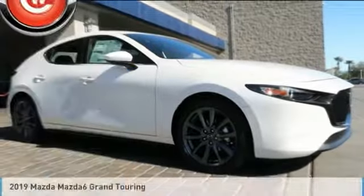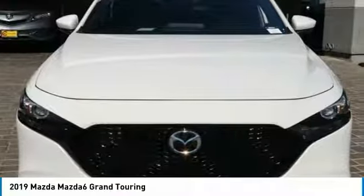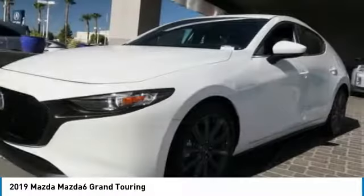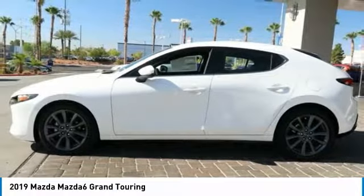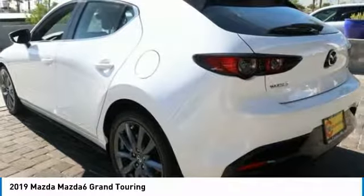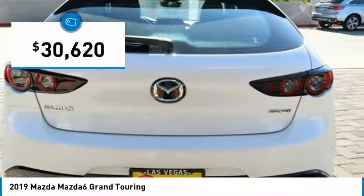Looking for the right vehicle? Check out the 2019 Mazda 6. Exceptionally stylish and fun to drive, the Mazda 6 has quality, dependability, and reliability at the heart of its design. This acclaimed sports sedan appeals to your senses and your wallet and is priced below $35,000.